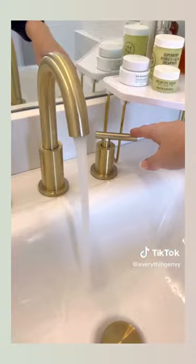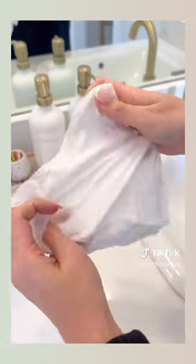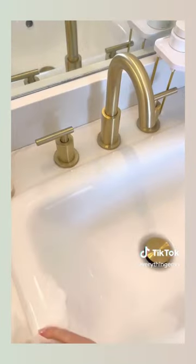Last, these are compressed towels that are as small as a coin. You simply run it underwater and it turns into an eco-friendly cloth. We feel like there's so many useful ways you could use this. Comment below your ideas.